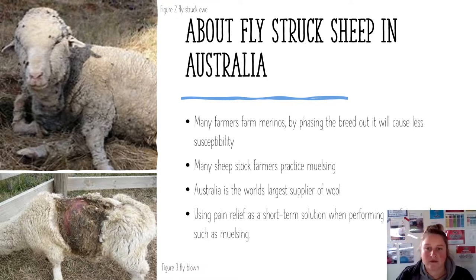Mulesing of lambs includes cutting flaps of skin off the buttocks area to avoid those areas producing wrinkly skin. Mulesing is done without any pain relief. Pain relief should be used as a short-term solution when performing painful procedures such as mulesing.